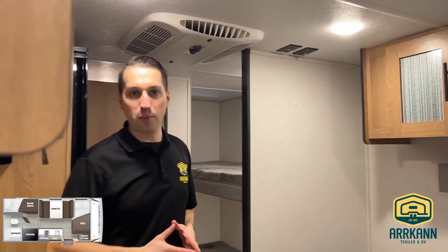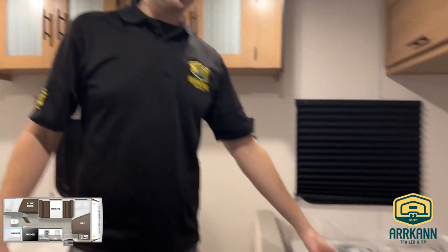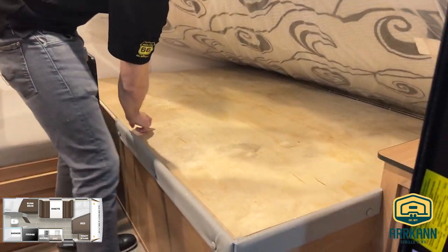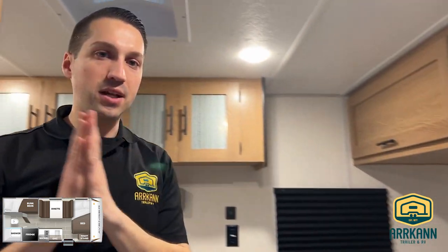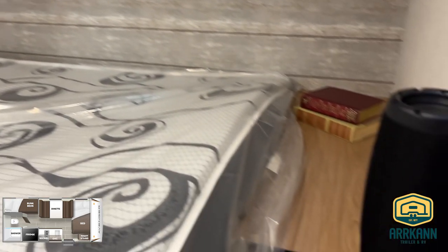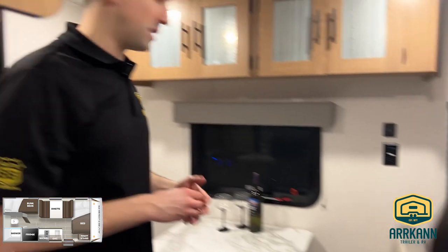There's a really nice decor update from Avenger this year — they lightened everything up with new wood tones. You've got an angled bed at the front with a little bit of storage underneath, which ties into your pass-through storage outside. They did away with the built-in speakers and instead are giving you a portable Bluetooth speaker — you can leave it mounted or take it outside with you.